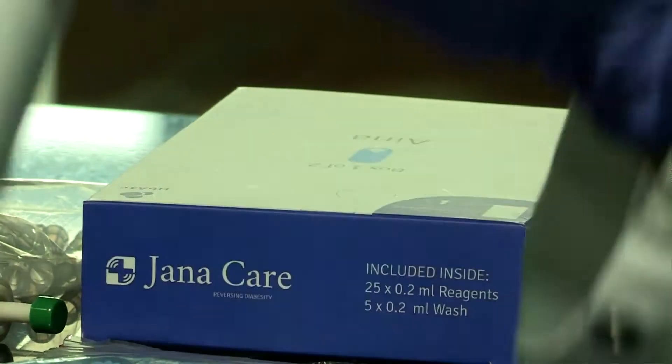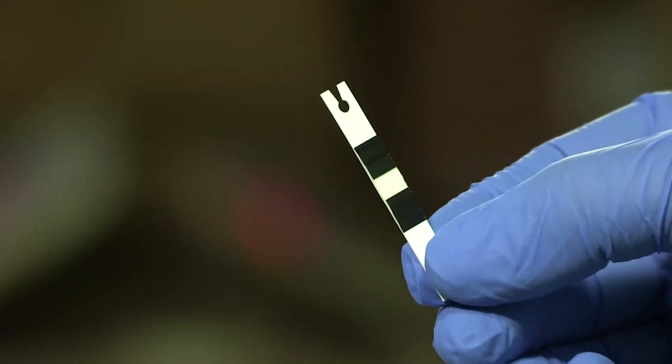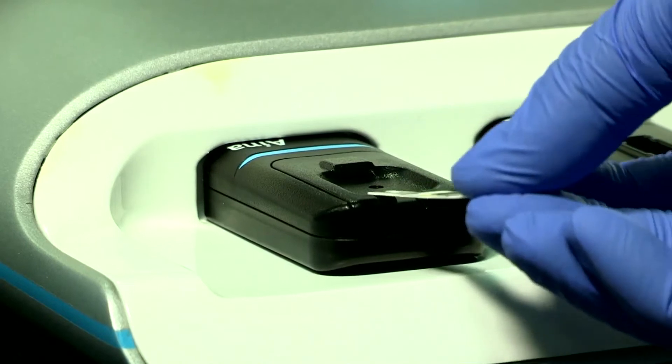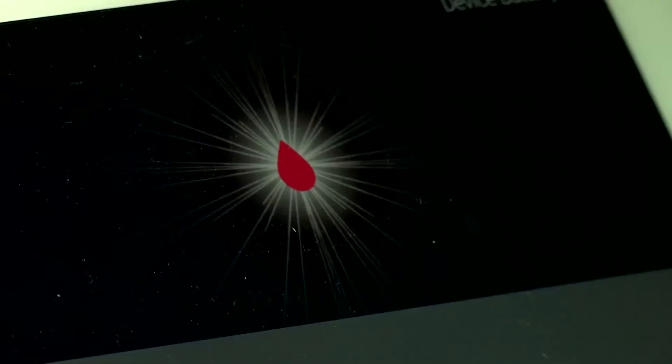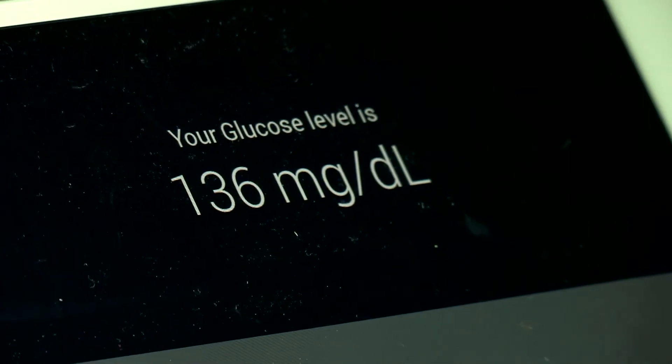The US partner Teco Diagnostics has developed the test strips for this portable diabetes monitoring device, while the rest of the design and development has been done by Janacare in India. We are the only HbA1c test done on a test strip, and that is important because test strips are easy to manufacture compared to cartridges.